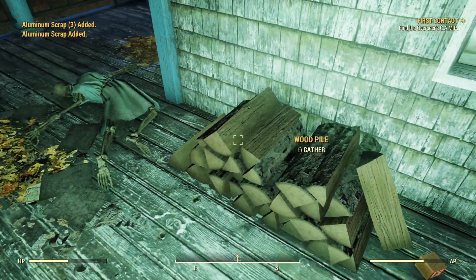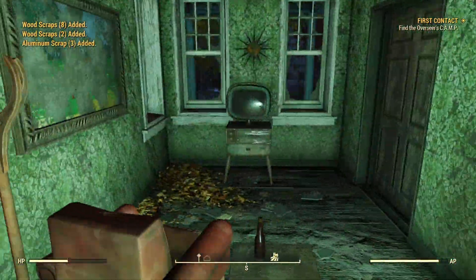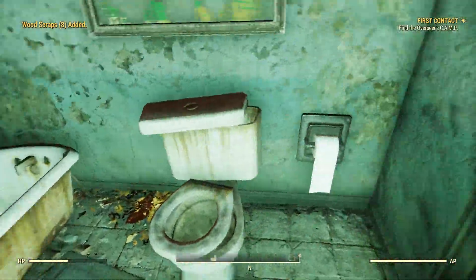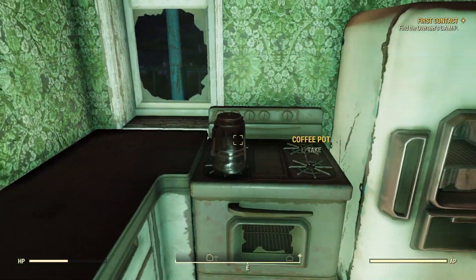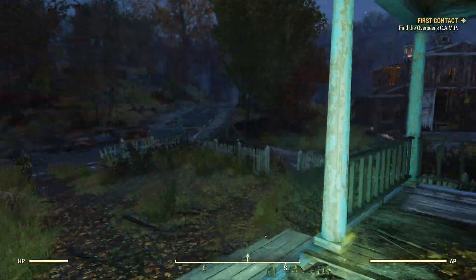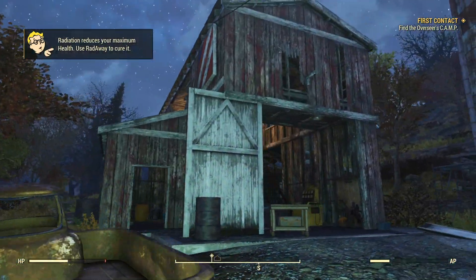Hey, what's going on all you fantastic amazing people, welcome back to another video. In this video we're going to be talking about Fallout 76, and even more specifically, we're going to be talking about the new update 15 items in sales for November 26th for the Atomic Shop. This is a fallout.bethesda.net article linked in the description below, so all this information comes from Bethesda themselves.